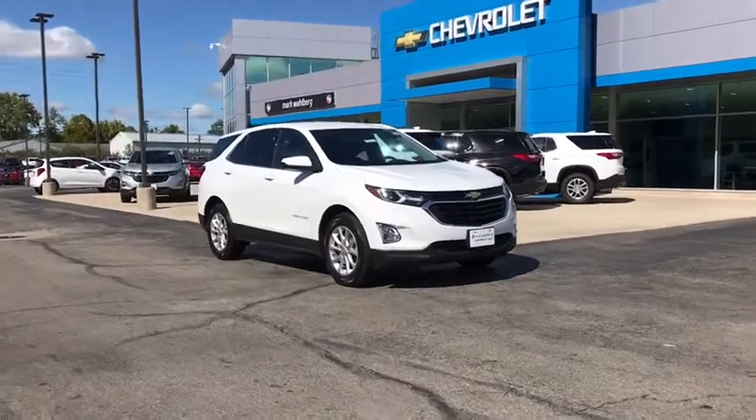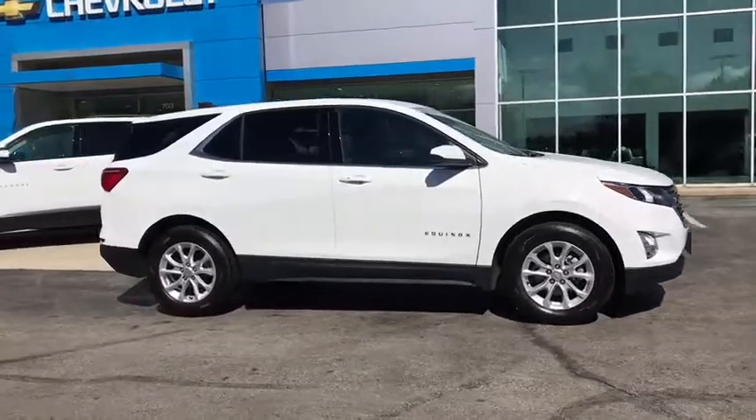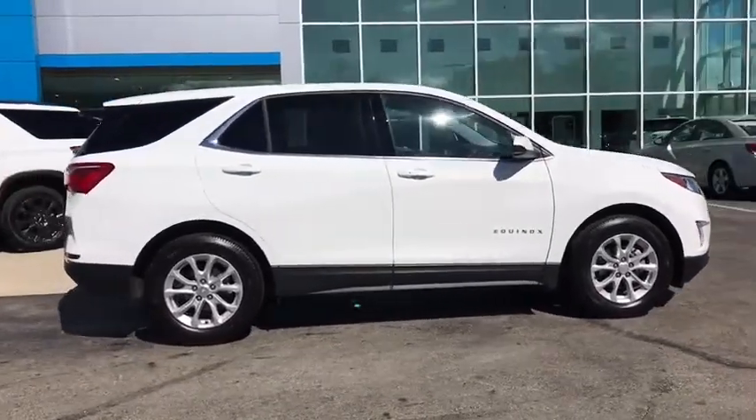Stop by and take a look at the 2020 Chevrolet Equinox. Fuel efficiency, safety, and value — that equals the Chevy Equinox. Here are some of this vehicle's great options.